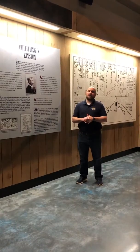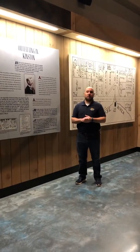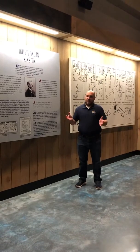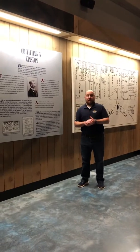Hi, my name is Matt Young, and I am the site manager here at the CSS Neuse Civil War Interpretive Center in Kinston, North Carolina. Today we are in the outfitting section.